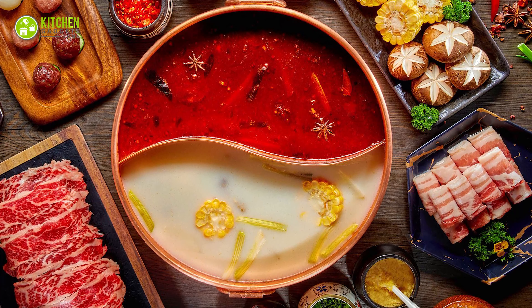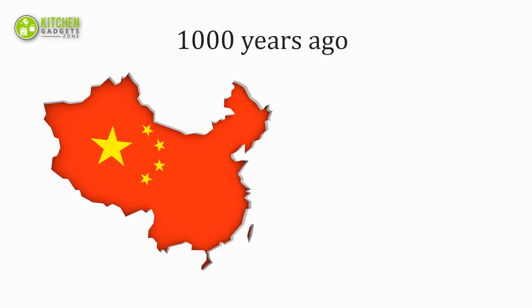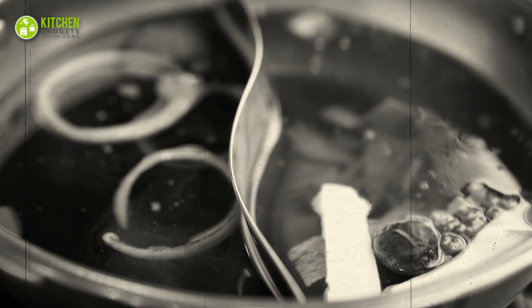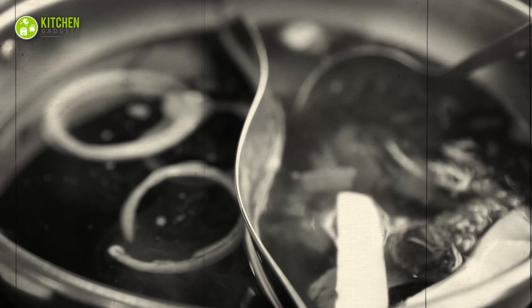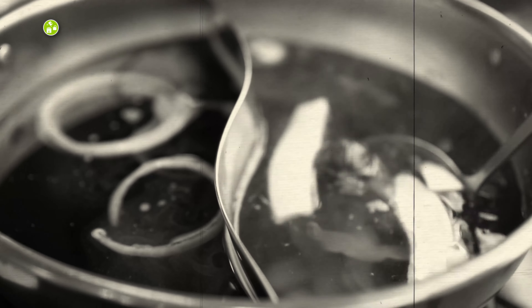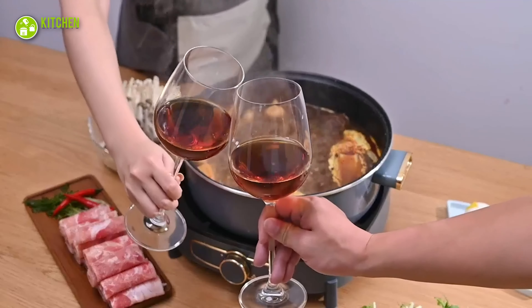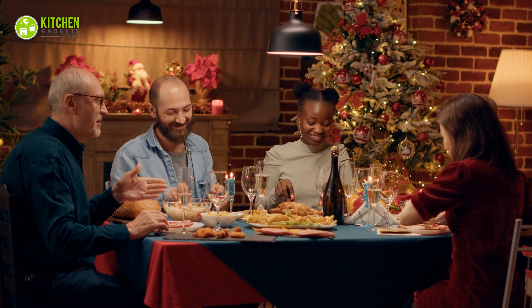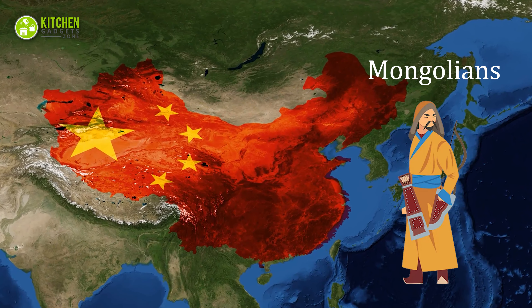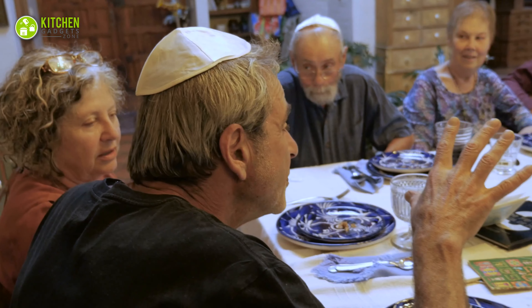The origin of hot pot can be tracked back 1,000 years ago when Mongolian horse riders traveled in China. They believed that hot pot is not just for having a meal but it equates to good times — they enjoyed hours of drinking, eating, and conversing during winter nights.